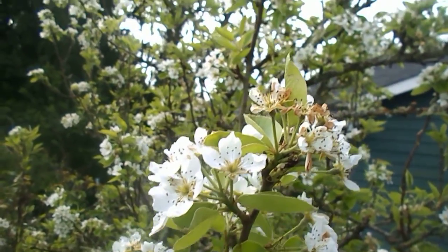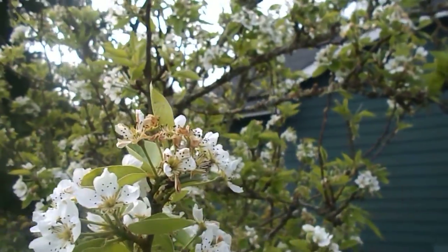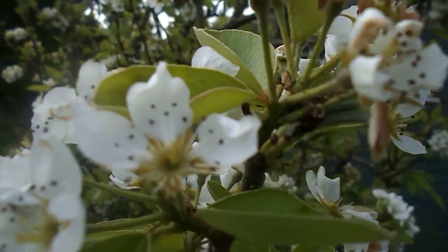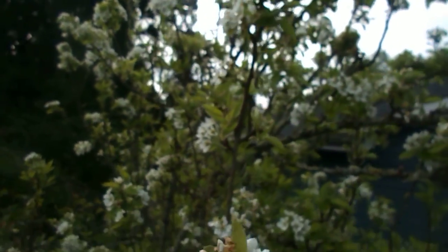Hello fellow earthlings, this is Howie Jones. Just looking at my pear tree — it has a lot of blossoms on it and a ton of pears. Yeah, a ton of pears. I rescued this tree some time ago.